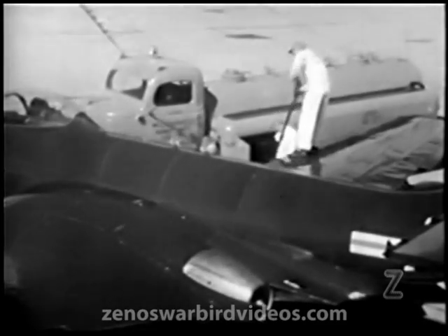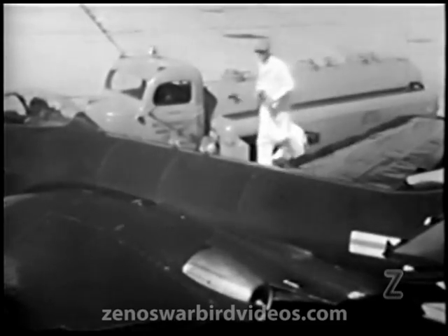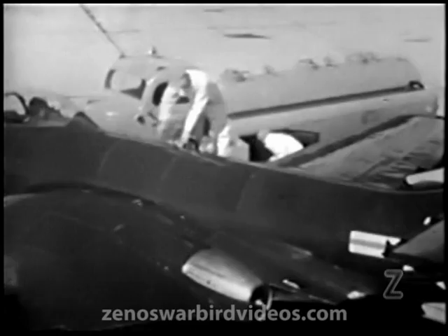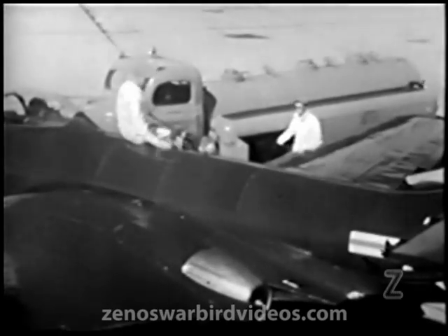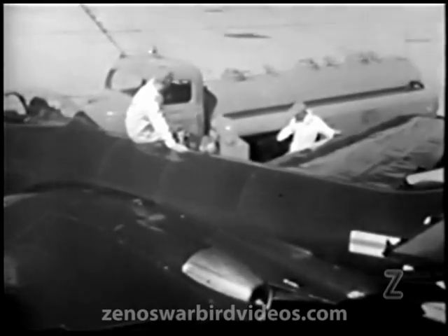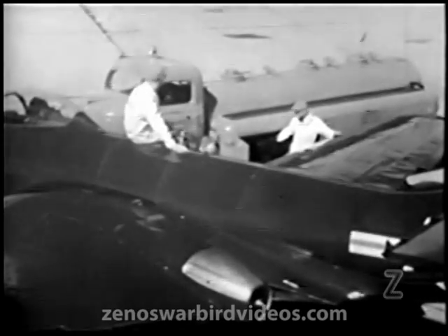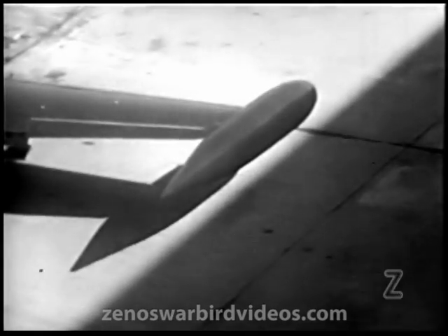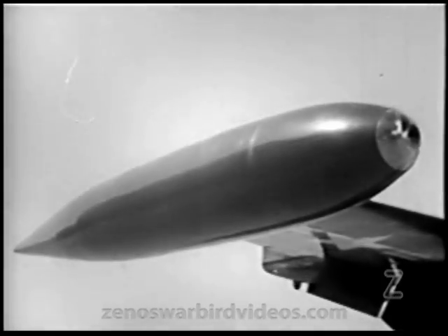The Banshee's main fuel tanks are placed directly aft of the cockpit in the fuselage, giving easy access for swift refueling and maintenance. With about twice the fuel capacity of the Phantom, they furnish the Banshee a great advantage in range over its predecessor. On extra-long missions, oval wing-tip tanks may be used to give it even greater range.